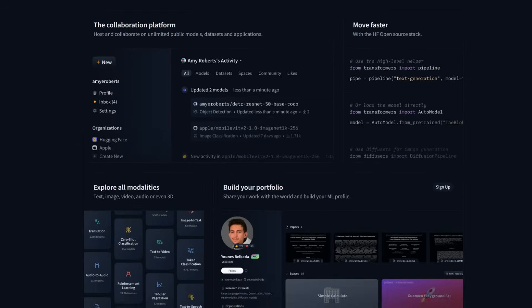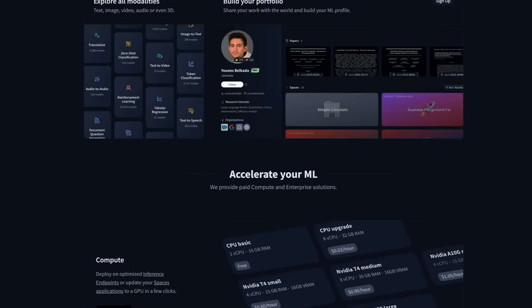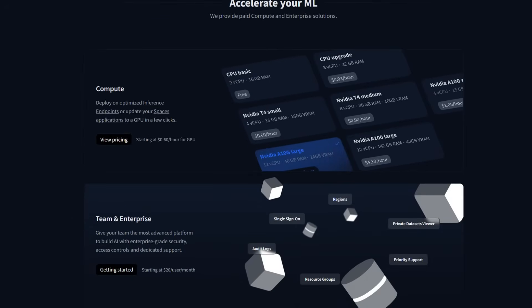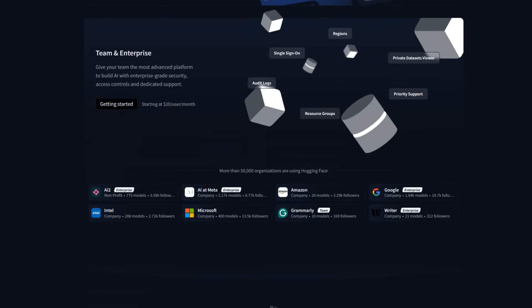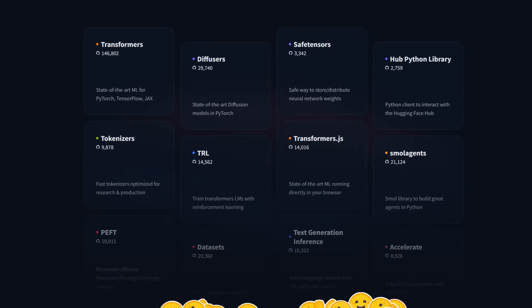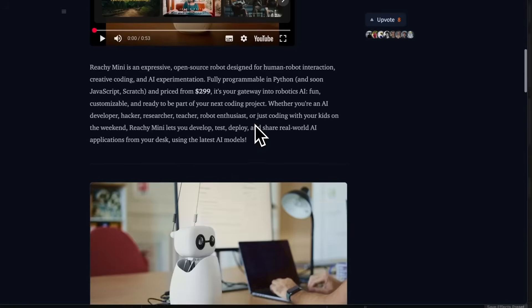They've got the Transformers library. They've got Hugging Chat. They've got datasets, tokenizers, optimizers, and a massive developer community. Now imagine combining all of that with a robot that can move and speak. This is where things get really interesting.